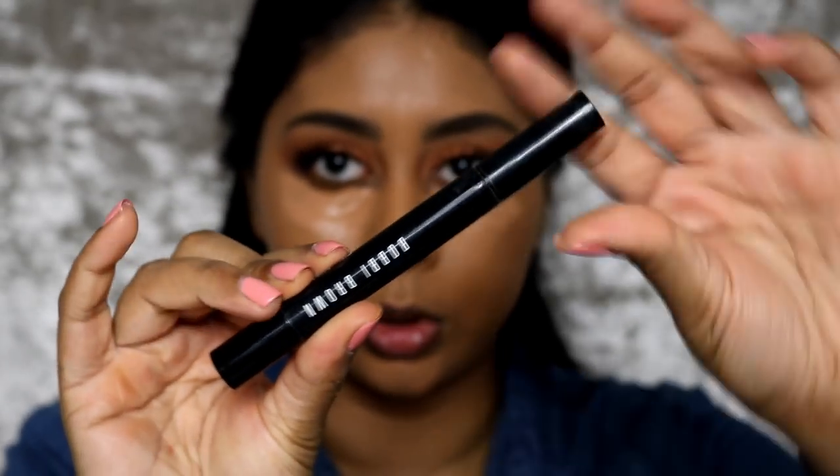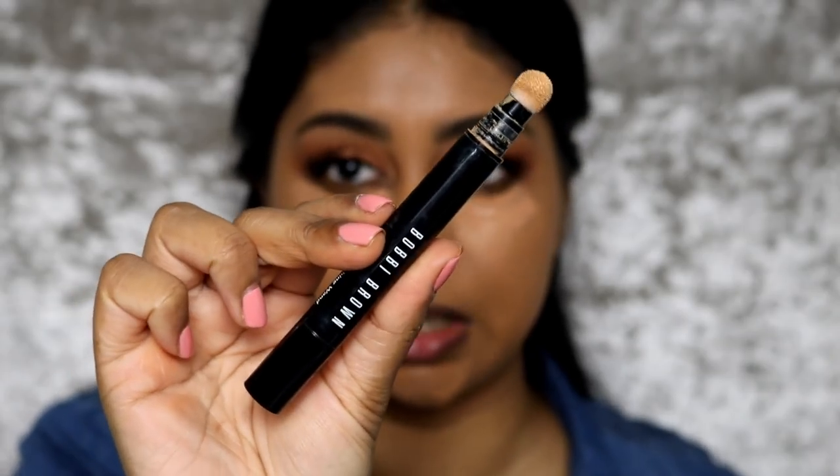Then I'm going to grab the Makeup Revolution concealer again and highlight under the eyes. I'm also going to use some of my Bobbi Brown Retouching Wand — this one's in the shade medium.